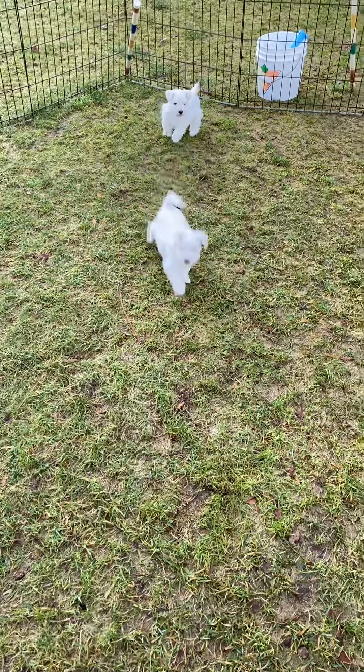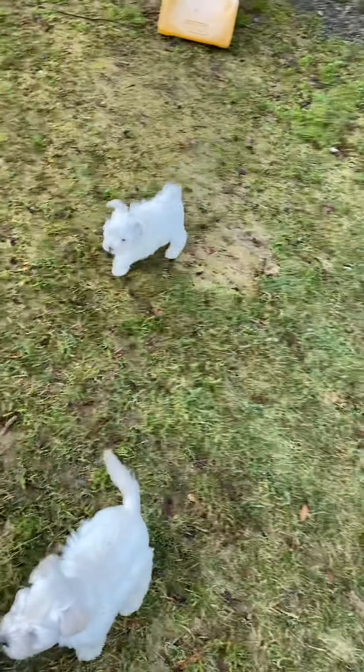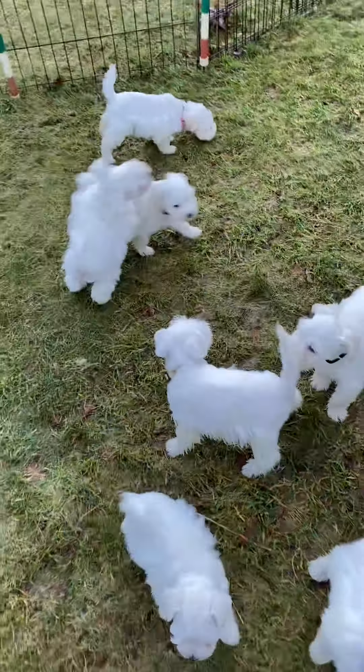Good morning, puppies. Good morning. Hello, babies. These are the Bailey and Ellie puppies. They are six weeks old.